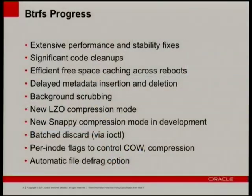Per-inode flags to control copy-on-write and compression — you can flag files to not enable copy-on-write or not be compressed. And automatic file defrag.